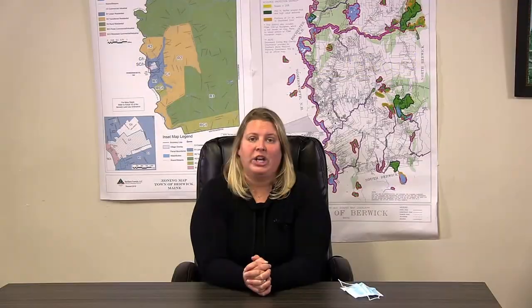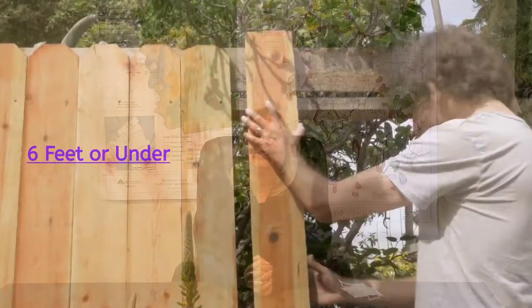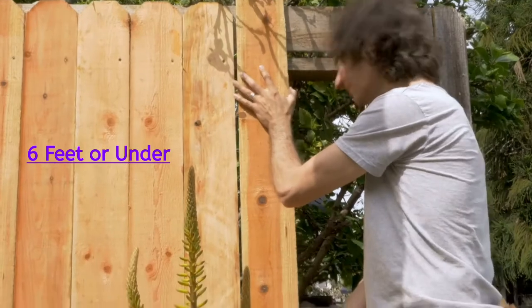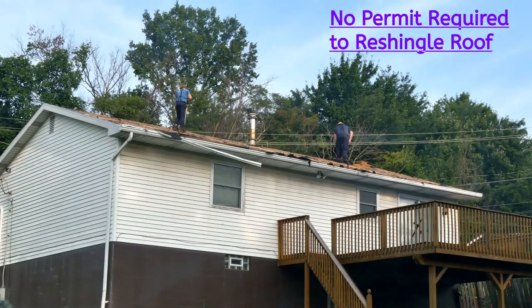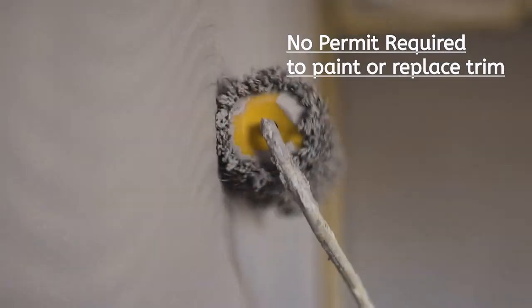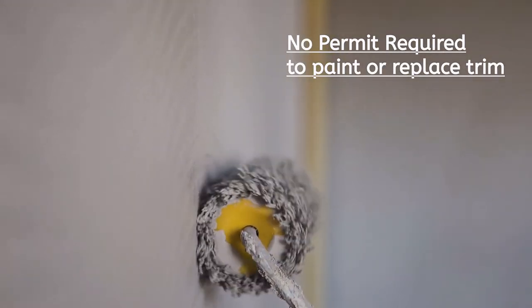The number one main question we get is: what requires a permit? We're going to actually start by saying what doesn't require a permit. Fences six feet or below — do they require a setback requirement? The answer is no. Some other things that don't require permits is reshingling roofs, simple construction inside like paint or updates along those lines.